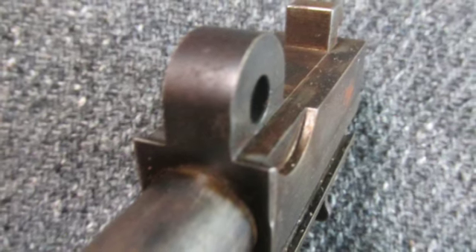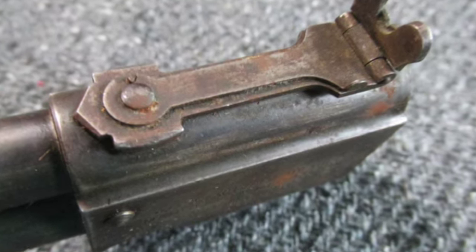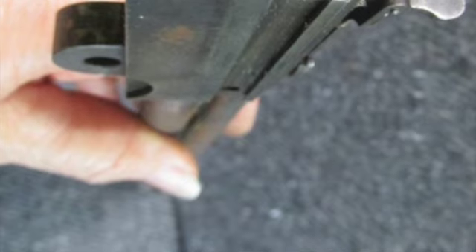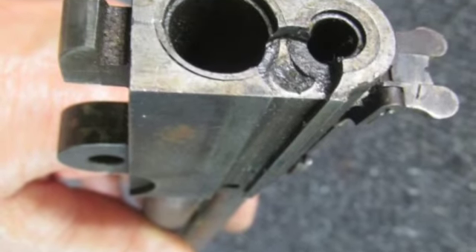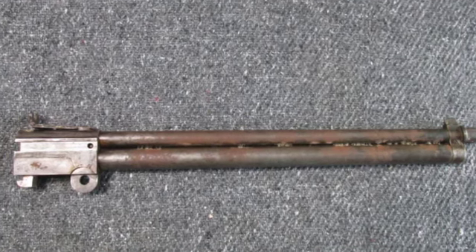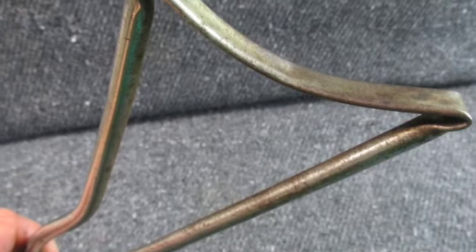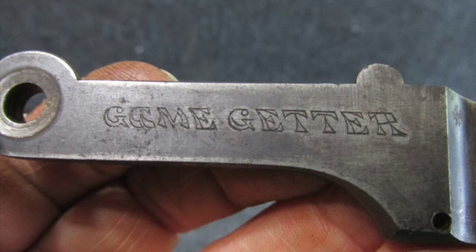The Marbles Game Getter is a light double barrel combination gun manufactured by the Marbles Arms Manufacturing Company in Gladstone, Michigan. The firearm features a skeleton folding stock, a rifle barrel, and an over-under smooth bore shotgun barrel. A manual pivoted hammer striker is used to select the upper or lower barrel.